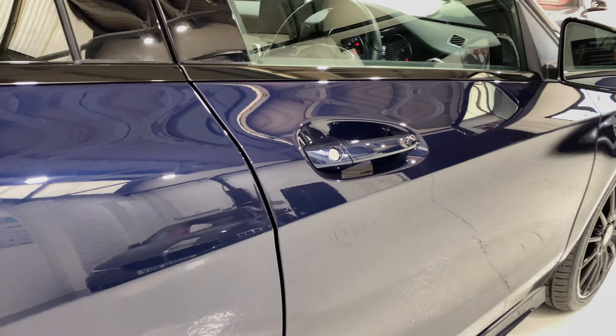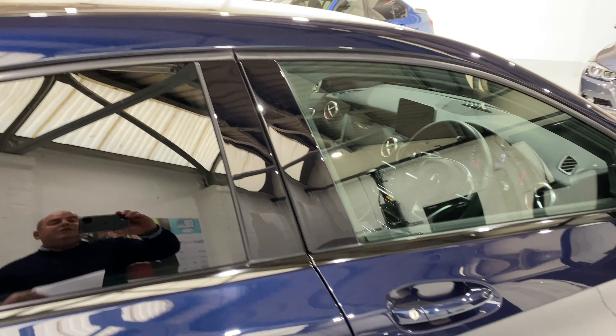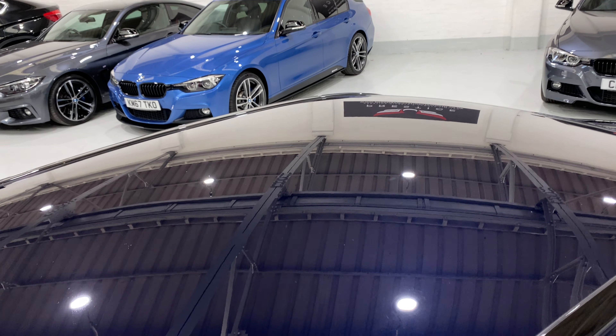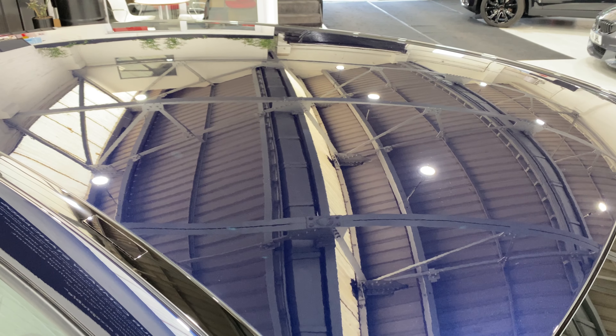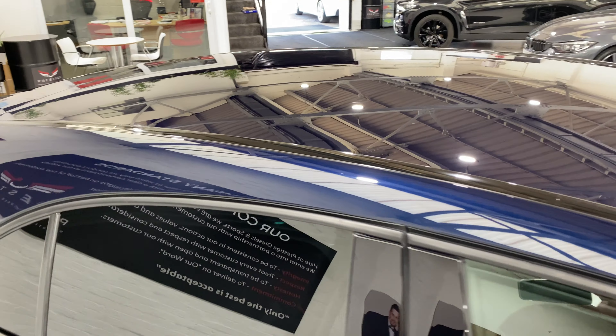We'd just like to point out all the door edges — all in lovely condition. Coming up onto the roof, there's a little spider doing a runner to the other side. That's very mirror-like on the top as well.